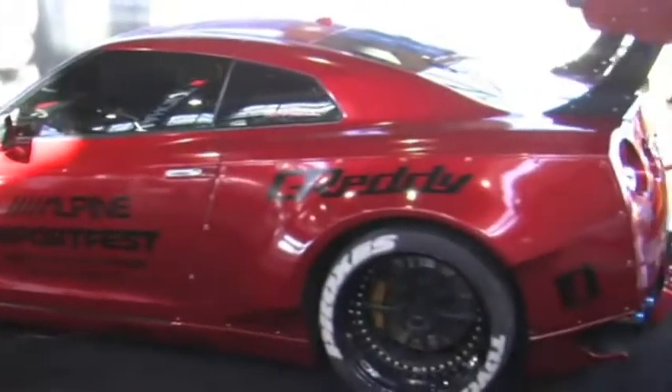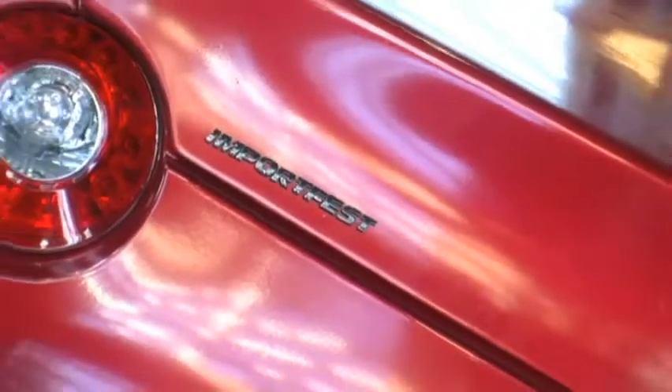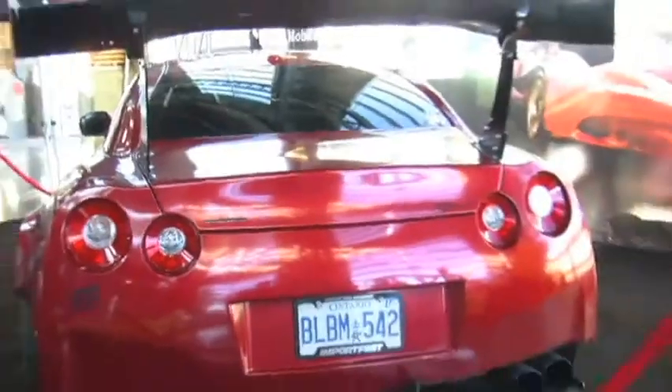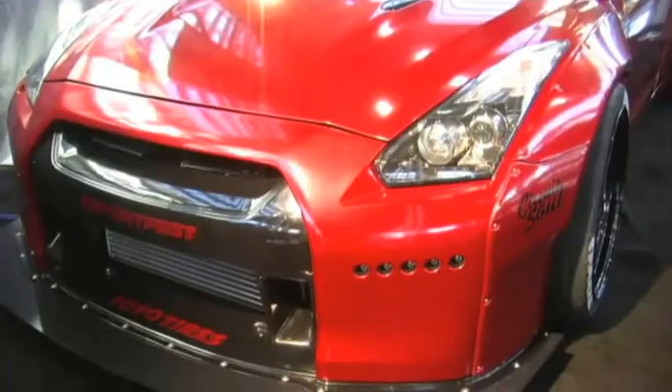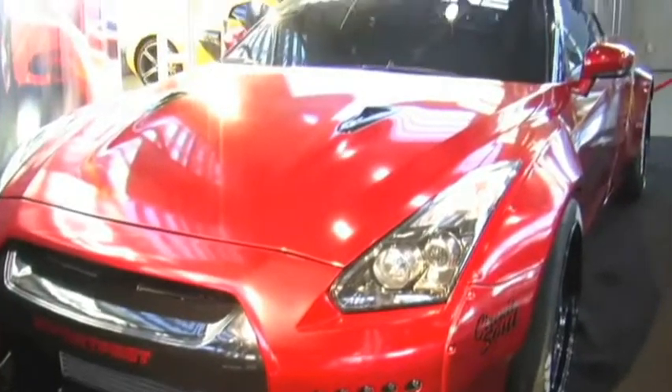We went to some car meets to help prepare and promote the show. Yes, this car is one of my latest builds. I built this about a month ago — it's a Nissan GTR. It has the first Rocket Bunny wide-body kit from Japan, and we're almost done fully modifying and customizing it.